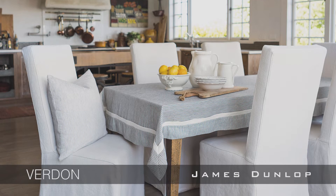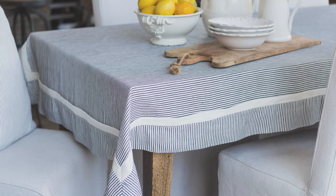A timeless woven pinstripe, Verdun has a fresh colour palette that offers diverse scope for coordinating interiors.